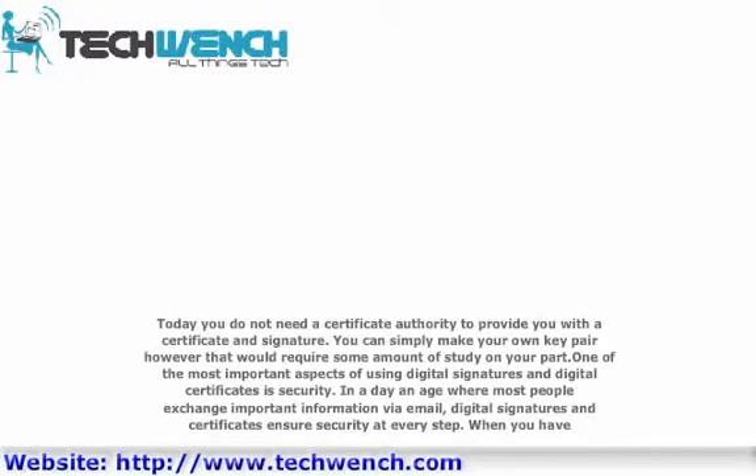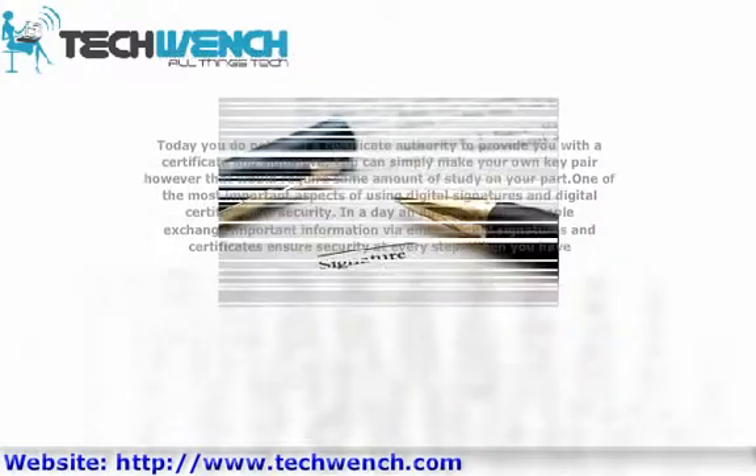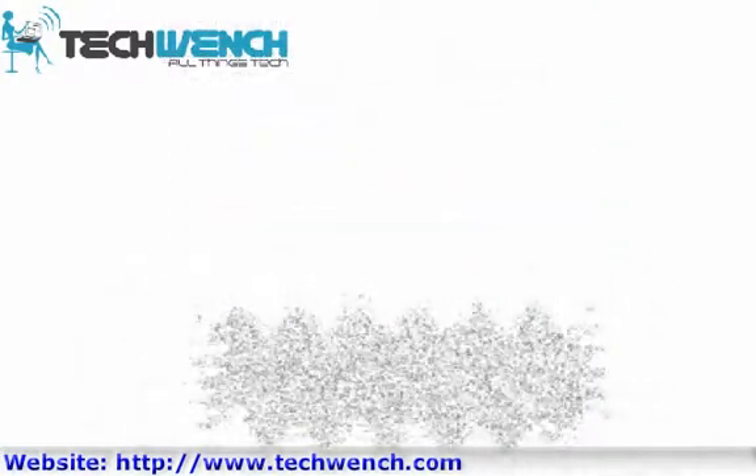One of the most important aspects of using digital signatures and digital certificates is security. In a day and age when most people exchange important information via email, digital signatures and certificates ensure security at every step. When you use digital certificates and signatures, you need to ensure that the system at the other end is sophisticated enough to read the encryption that is part of your email. Using digital signatures protects against various frauds that may arise from forging signatures. Digital signatures cannot be tampered with, and therefore it ensures that the documents you receive or send are authentic.